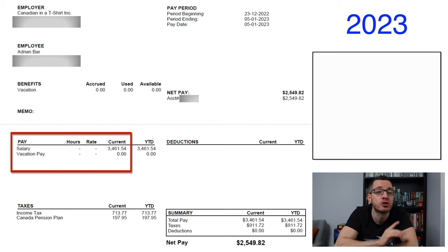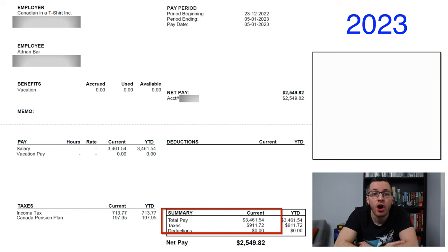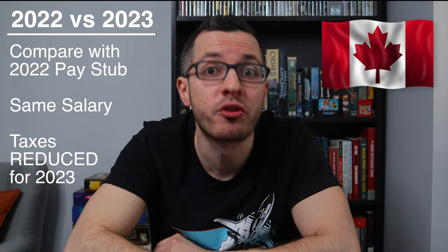I'll show you proof in just a minute. So here is my simple pay stub for 2023. I have a gross pay of $3,461, and combining my income tax and CPP, I have a total tax deduction of $911. That gives me a net pay of $2,549.82 — that's how much money goes into my bank account. Now let's compare this to the same pay stub from last year, 2022, to prove that my taxes were overall reduced.